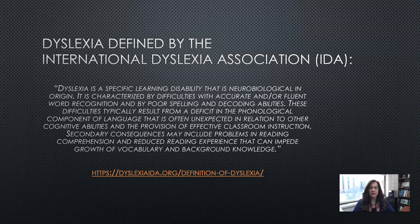Secondary consequences may include problems in reading comprehension and reduced reading experience that can impede growth of vocabulary and background knowledge. When we think about our English learners, the development of vocabulary is so important because, depending on their native language and how many cognates exist between their language and English, they may really need to build their vocabulary — so you can see how that could be an issue.